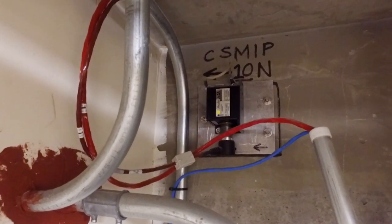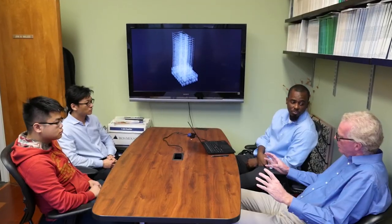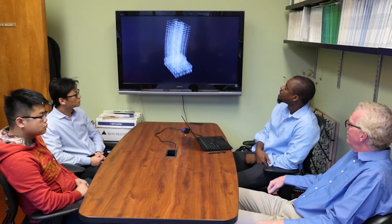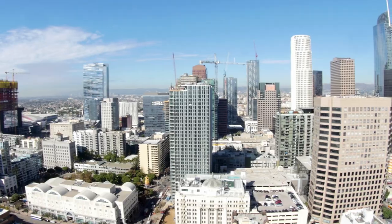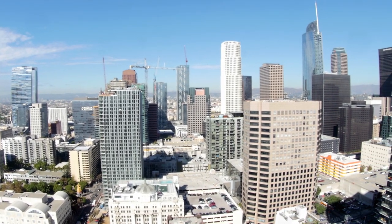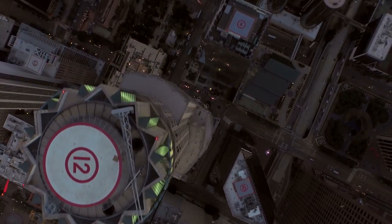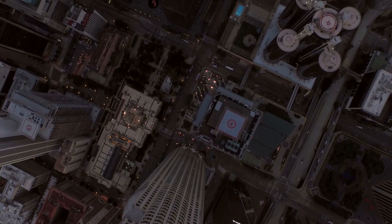The big one we all know is going to come. And in Southern California, there's an expectation that it's overdue. With support from the National Science Foundation, structural engineers John Wallace and Henry Burton from UCLA are exploring new ways to build resilience into urban clusters — dense cityscapes packed with tall buildings vulnerable to earthquakes, like in downtown Los Angeles.